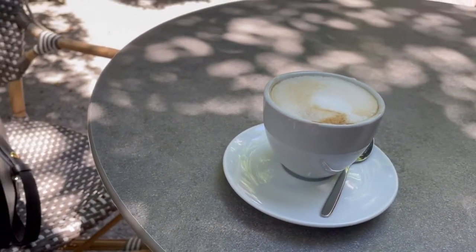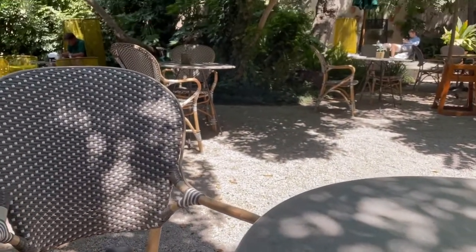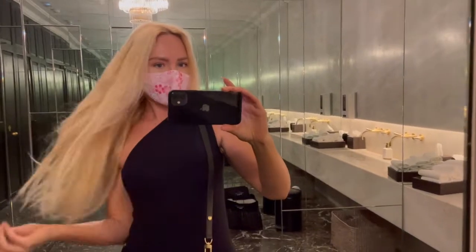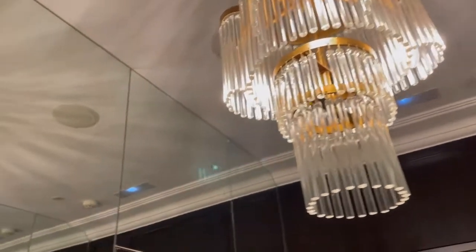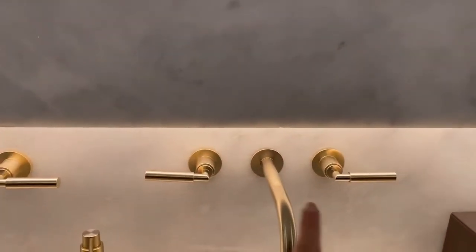After the coffee we will go and have some shopping — I'm looking for a new perfume so we will have a look at what's available in the shops. I'm here at this beautiful hotel, I've had my coffee, and look at this beautiful bathroom here — so wonderful! I absolutely love it, such a cute place with all the details.